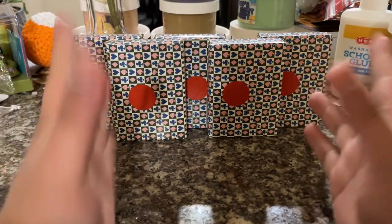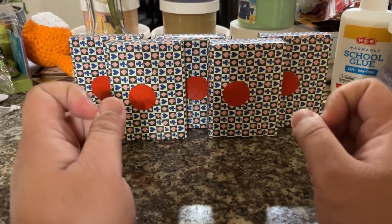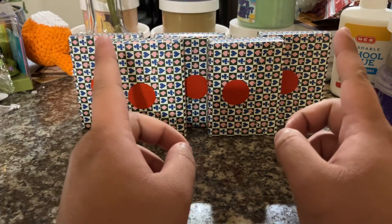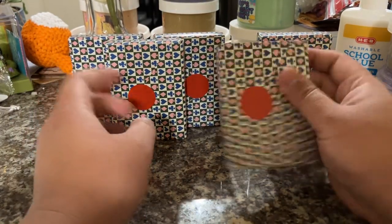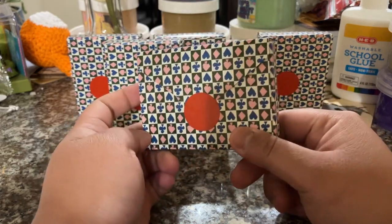Hey guys, welcome to Red's Corner, my little corner of the internet, where today we're going to be deviating a little bit from our usual content and be opening up mystery deck playing cards.